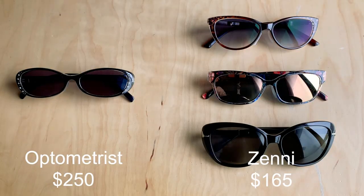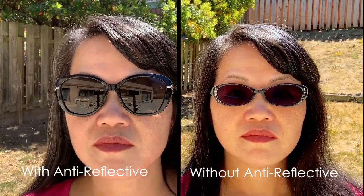Hi, it's Fanny of Living Richie on a Budget. Today we're going to talk about prescription sunglasses on a budget. Do you feel like prescription sunglasses are out of reach for you because they cost so much? Do you feel overwhelmed by all the choices and features for sunglasses, like what does gradient tint and polarized lenses mean? In this video I'll show you how I got prescription sunglasses for around $30 to $75 a pair, and what all the options for sunglasses are and what they mean, so let's get started.